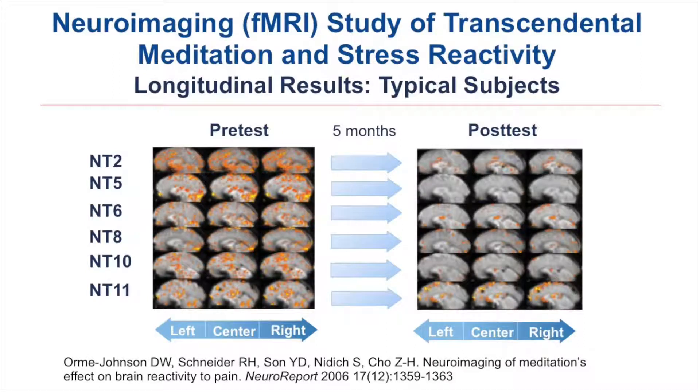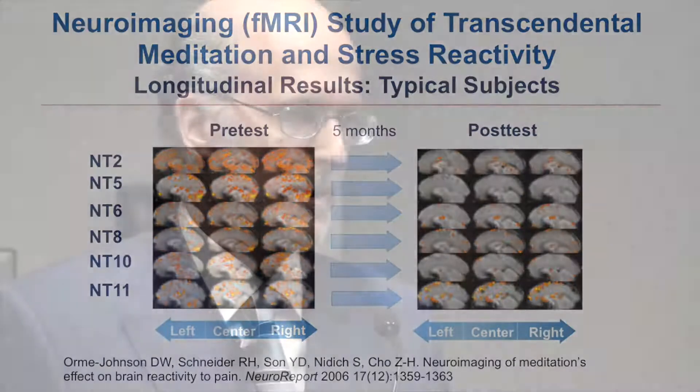This is a study led by Z.H. Cho at the University of California Irvine — a randomized trial where naive subjects were brought into the laboratory, stressed while in the fMRI. These are the brain activation patterns of representative subjects undergoing laboratory stress: pretty high levels of reactivity. Then half the group learned meditation and were retested five months later. Qualitatively, you can see there are fewer orange dots, fewer areas of brain activation — a reduced reactivity to stress.